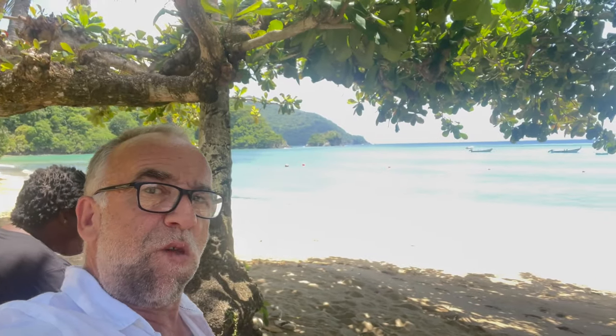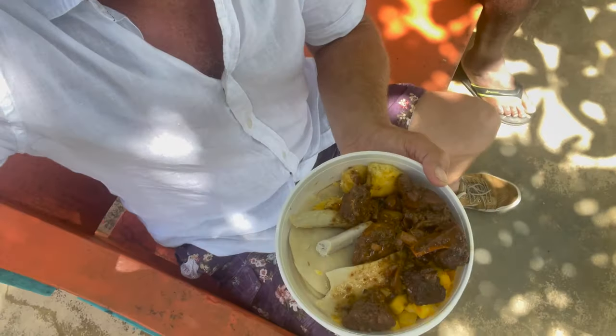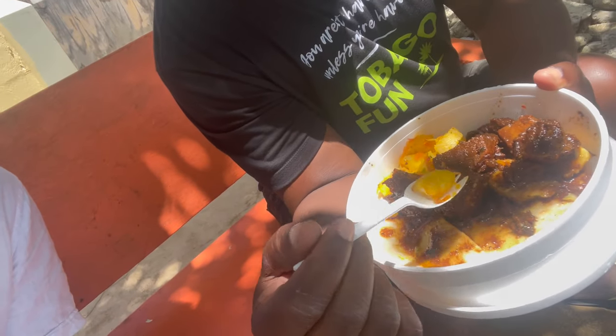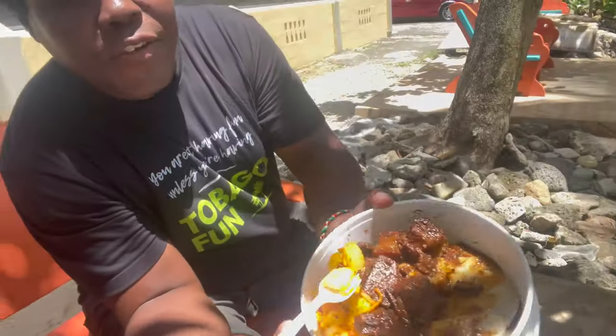Grub time. We're at Charlotteville, Manowar Beach. Nice, isn't it? Just pulled over, bit of grub. We've got chicken, Terry's got pork - total local. That's nice, man. Dumplings. I already ate my green bananas. Sweet potatoes. Cassava. Let's tuck in, shall we? Sweet potato's nice. Chicken's good.